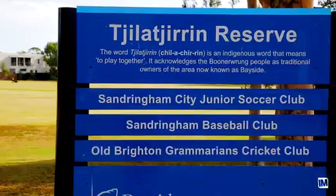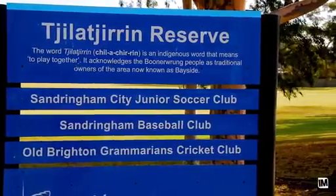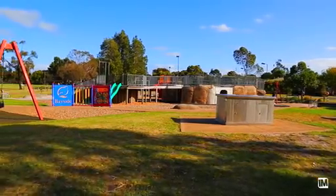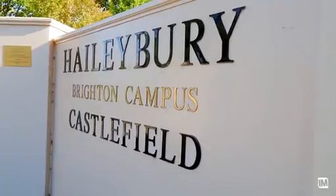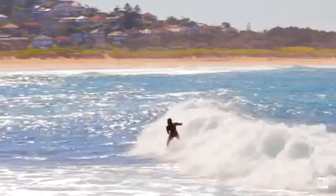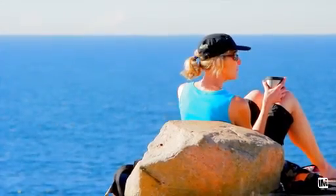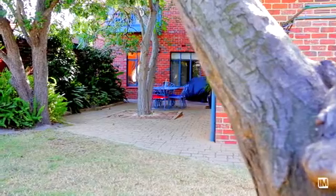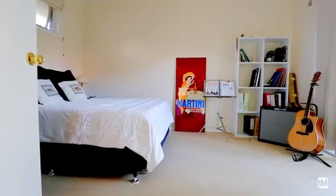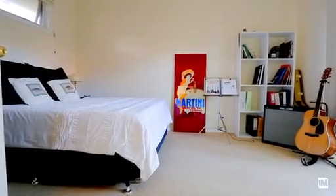This location is a really sought after location. At both ends of the street we have parklands, which is amazing for Sandringham, and we're close to the primary school, high school, and obviously very close to the beach. I think potential buyers are going to be really impressed. This home is really large in a great position. Sandringham is full of families and this is a really perfect family home.